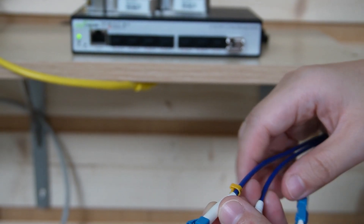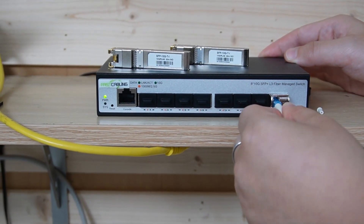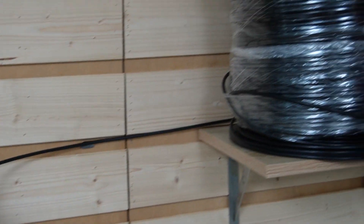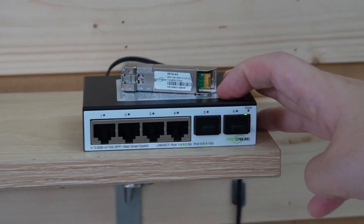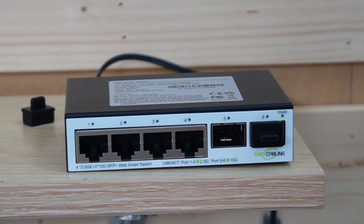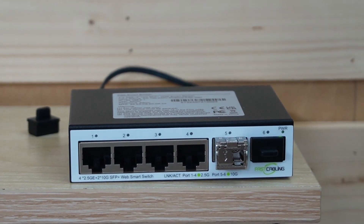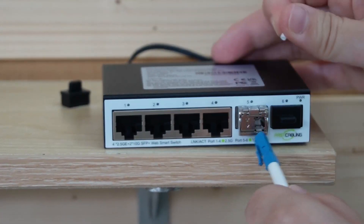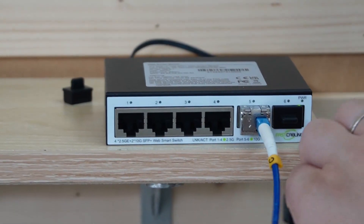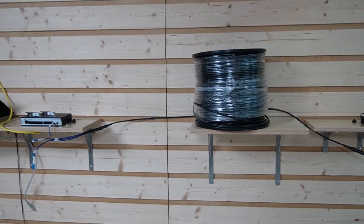On each strand, it has a label on it. Let's use strand C. Plug it in. And then we're going to connect it to our dual SFP Plus media converter to form a 10G backbone. Plug in the SFP Plus module, and remember, we use strand C. Now you can see we've already formed a 10G backbone.